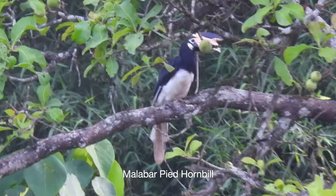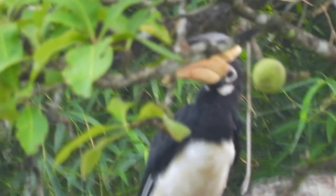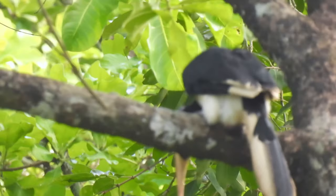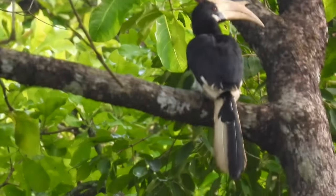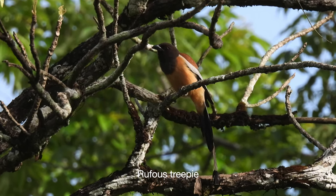The Malabar Pied Hornbills, as magnificent as they are, also exhibit a very unique and fascinating nesting behaviour. It is indeed a story of great dedication, sacrifice and determination. It all begins with the female hornbill searching for the nesting cavity in a tree. The male suitors have a greater chance of courtship only when the nesting tree cavity looks spacious and safer to the female hornbill.